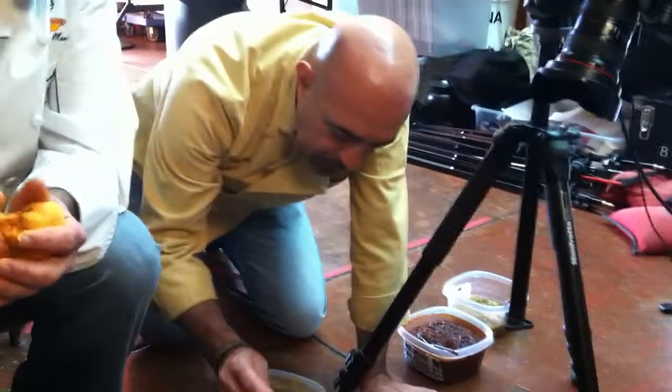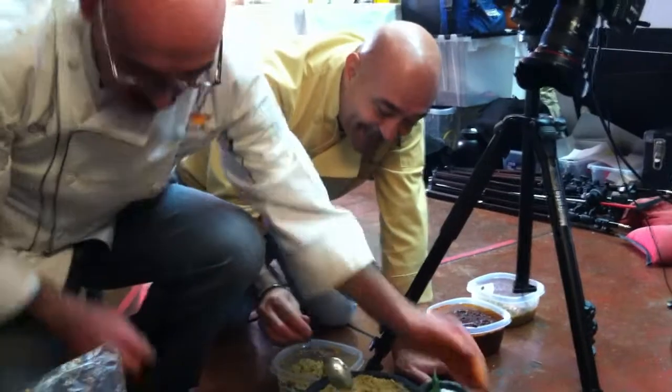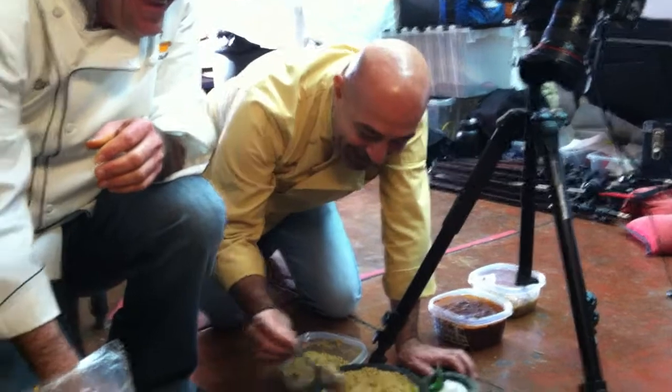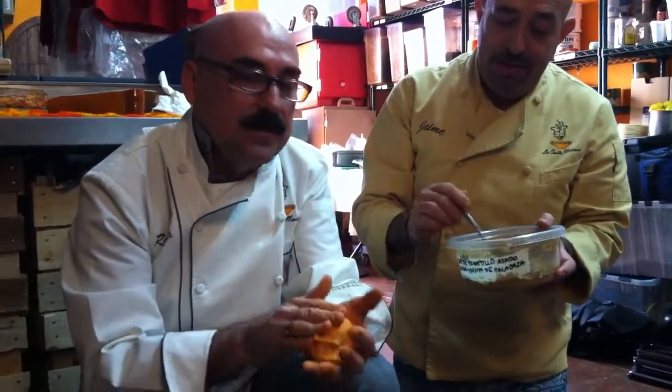It's not only the Aztecs — many people make salsas the old-fashioned way. You can see I'm sitting on the floor, on my knees. Why are we shooting on the floor? We like the look — it resembles the old table from Mexican kitchens, the kind of table we used to have growing up.